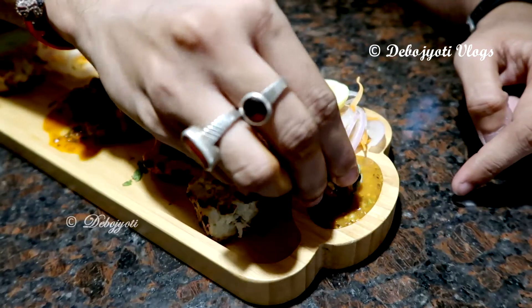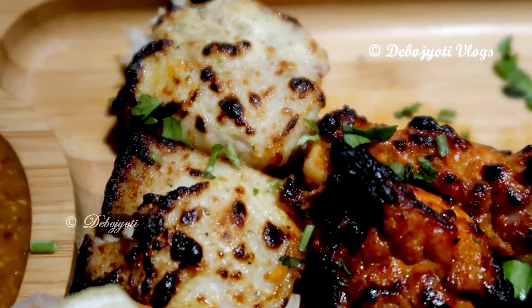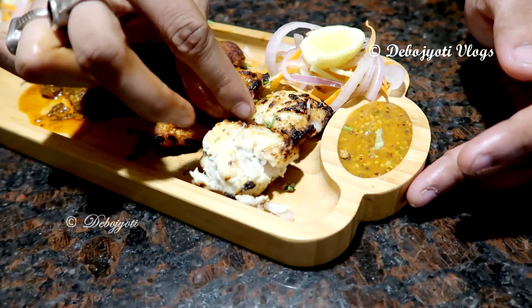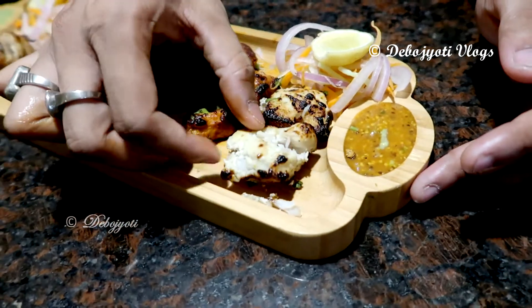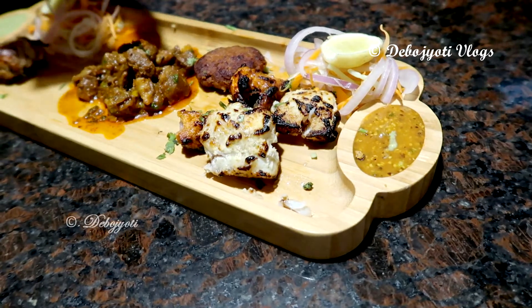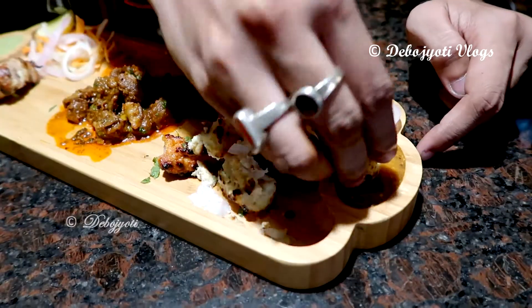This one is the gandharaj fish kebab. Fresh basha fish fillets are marinated in a mixture of in-house spices and gandharaj lemon zest to give a desi twist to it. This kebab has a certainly unique flavor profile and the fish was also very fresh.